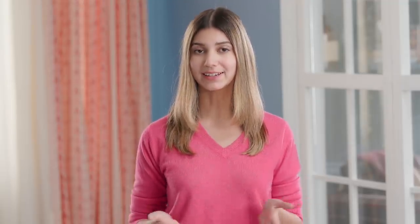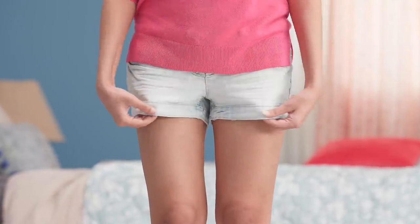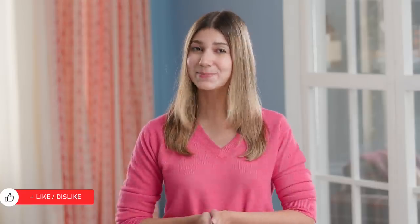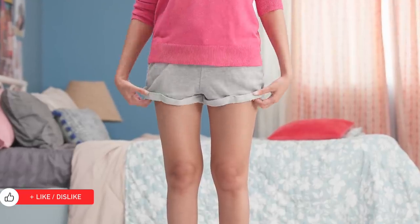It's normal to sweat around the folds of your legs and bikini line, but wearing tight clothes made of wrong materials can make you sweat more and cause extra friction, which ultimately ends in hyperpigmentation. So stick to wearing loose cotton underwear. At night, go commando and skip the underwear to give your skin a chance to breathe — just wear some loose shorts instead.